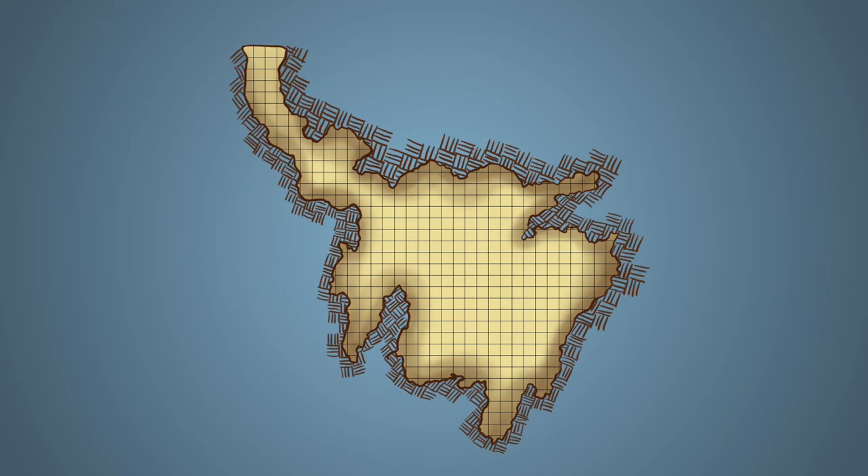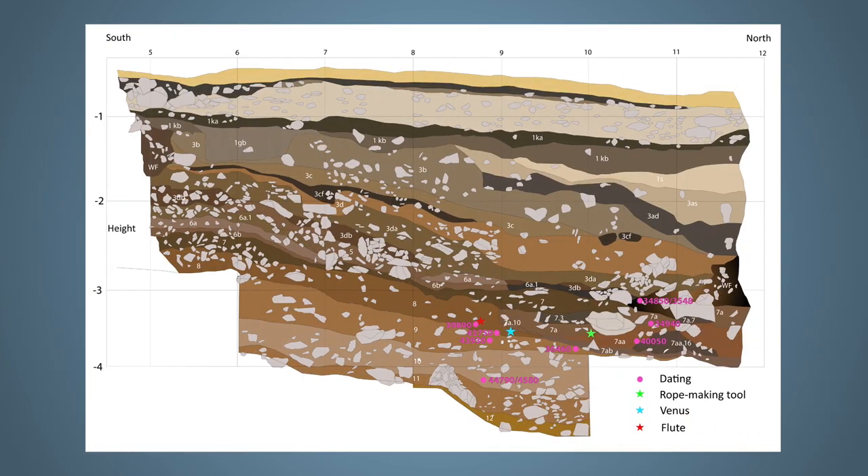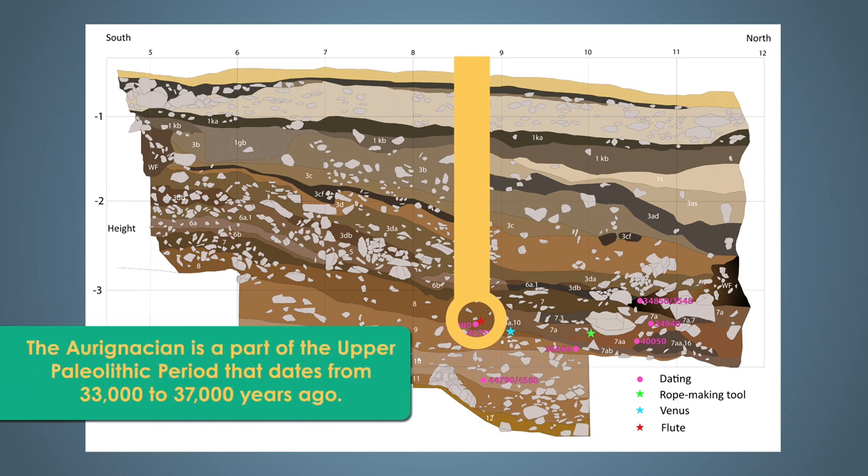The Holofells Cave, where the flute was found, has a small entrance about 20 feet across that leads into a long corridor before opening up into a large central chamber about 80 feet in diameter. In this cross-section of the cave floor, we can see that as scientists worked through the different layers, they were uncovering older and older artifacts. The flute was found in a region associated with the Aurignacian era, which roughly lasted 33,000 to 37,000 years ago.